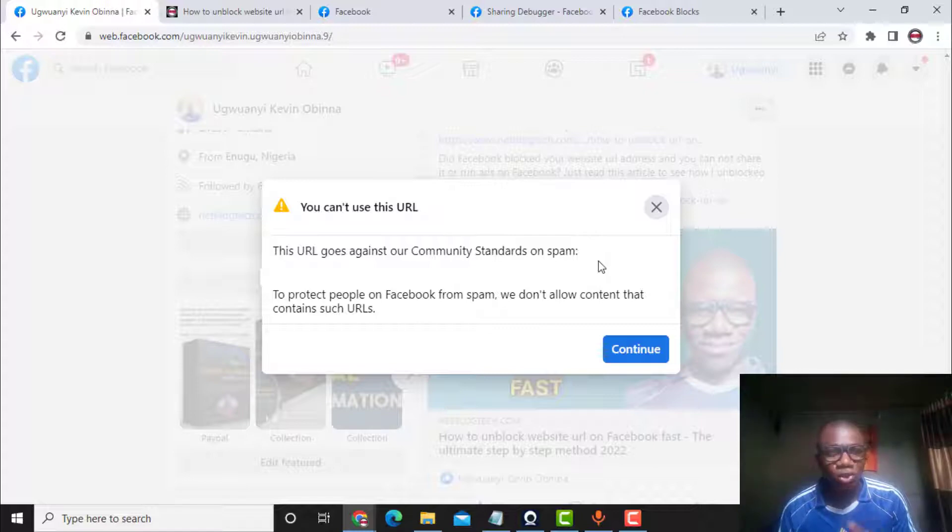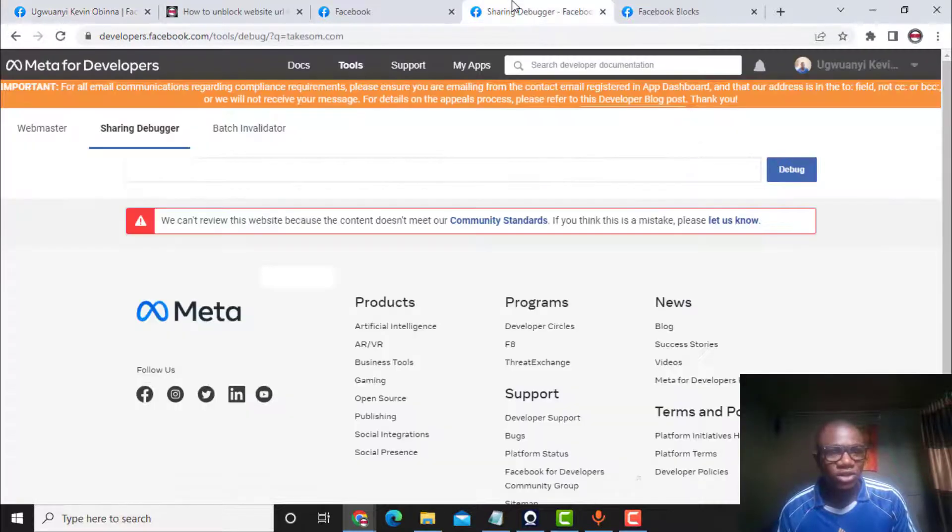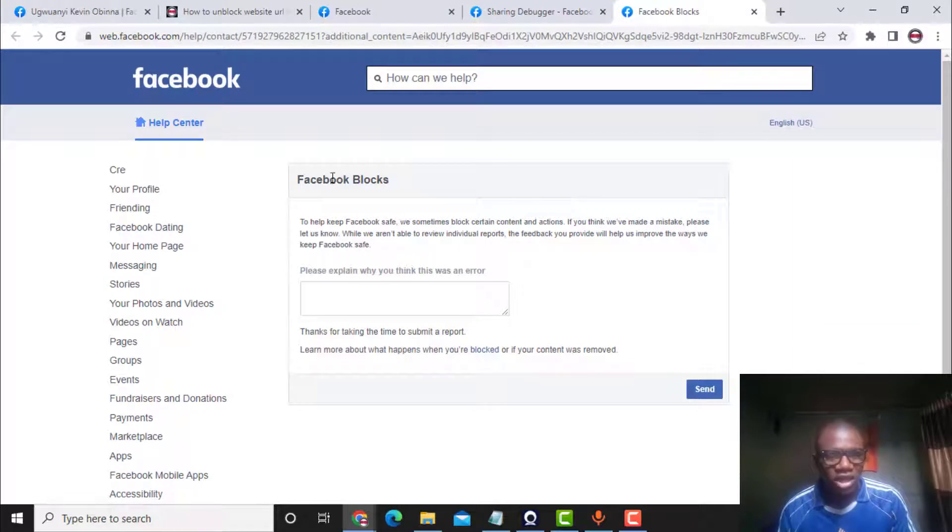I have unblocked more than 50, if not more than 100 URLs using this same method I'm going to show right now. This is the best method ever. Many people are stuck because they cannot advertise their website address on Facebook. You might have tried the appeal process by going to the Facebook sharing debugger, entering your website address, clicking the flag, filling out the form saying your website is not against their standards — and yet your website address is still blocked.